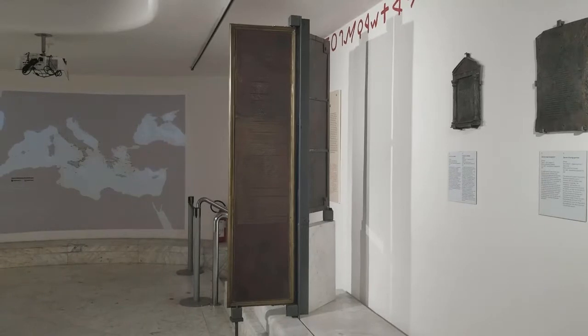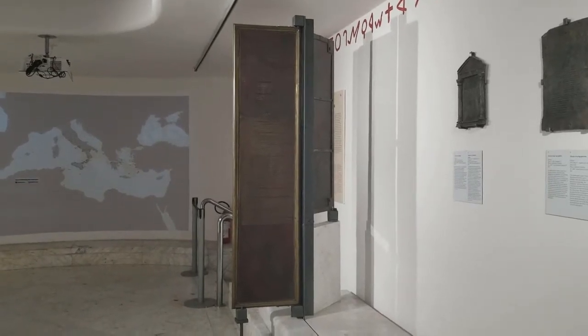The two bronze tables found in 1732 on the bed of the Salanderla Creek, in the territory of Herakli, bear on their front face two Greek inscriptions dateable between the end of the fourth and the beginning of the third century B.C. On the back part of the first table, an important legislative text in Latin was engraved in the first half of the first century B.C.